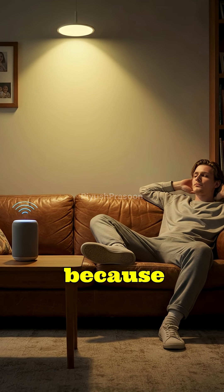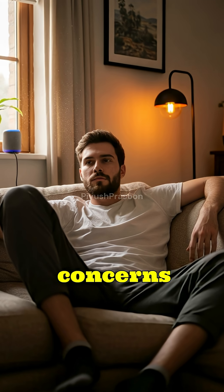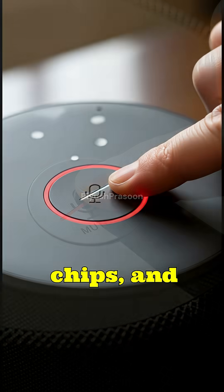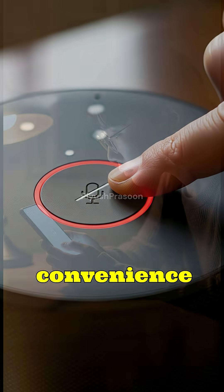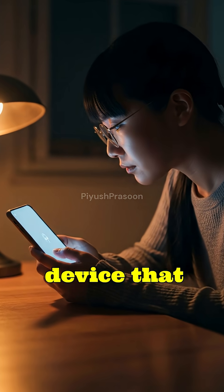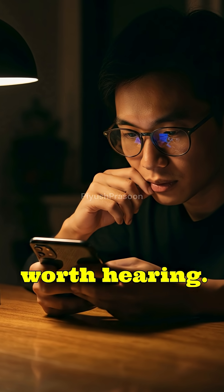However, because microphones can pick up unintended sounds, privacy concerns arise. To mitigate this, manufacturers include hardware mute buttons, edge processing chips, and transparent privacy dashboards. Still, the balance between convenience and surveillance remains delicate. Every smart device that listens must decide what's worth hearing and what to ignore.